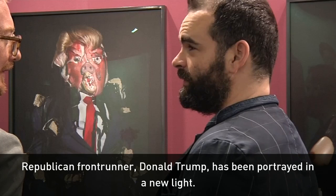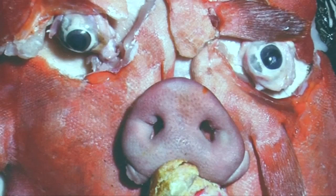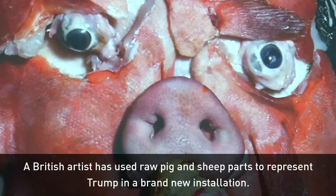Republican front-runner Donald Trump has been portrayed in many ways during his time in the spotlight, many focusing on his bouffant hair, orange skin and supposedly small hands. But a British artist has now used raw pig and sheep's parts to represent him in a whole new way at a Hong Kong art show.